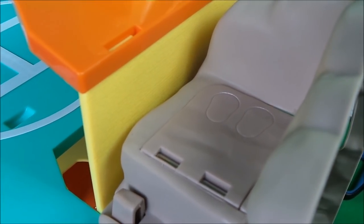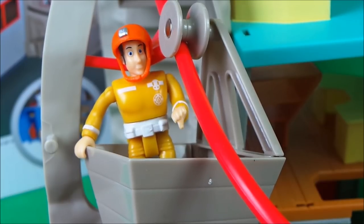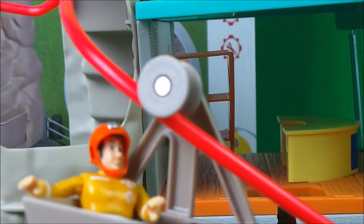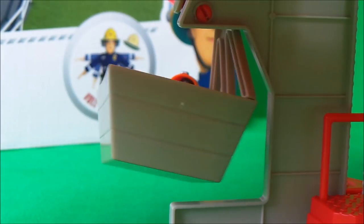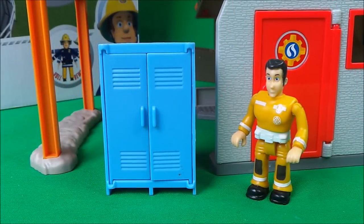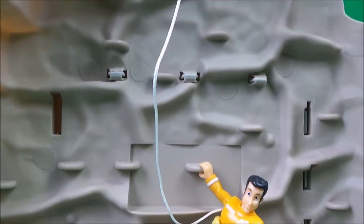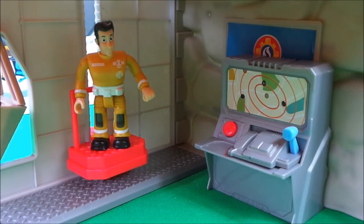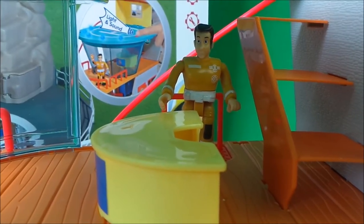Elvis is going to try out the chute. Here he goes! Hold on Elvis! Well done Elvis! There's a cabinet to store all the firefighting equipment, and specialist rock climbing equipment. There's also a lift from downstairs to upstairs. That's so cool!